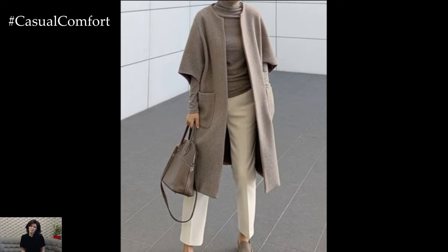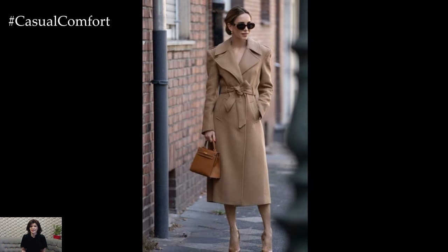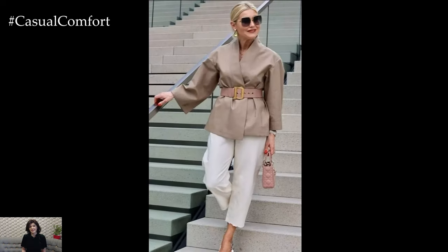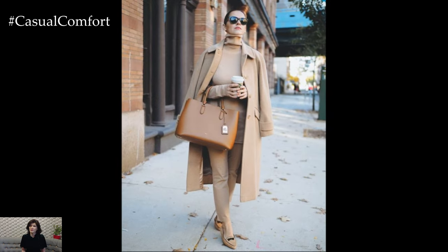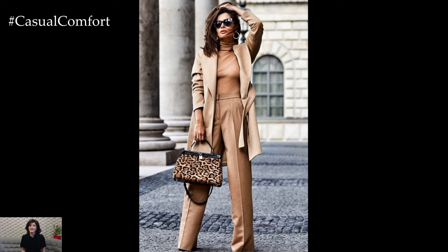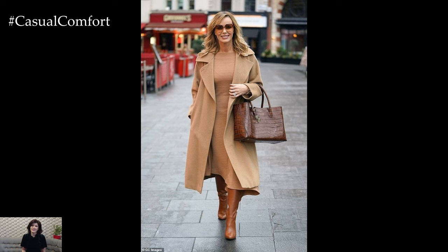One of the chicest ways to wear beige is to embrace a monochromatic look. This style creates a sleek and sophisticated vibe that's both modern and elegant. Start with a pair of tailored beige trousers or a midi skirt and pair it with a matching beige top. Add a beige blazer for an extra layer of sophistication. The key to making this look stand out is to play with textures — think silk blouses paired with wool trousers or a cashmere sweater with a satin skirt. This contrast in fabrics adds depth and interest, ensuring your monochrome outfit is anything but boring. Finish the look with beige accessories: a structured handbag, nude pumps, and gold jewelry for that touch of luxury.